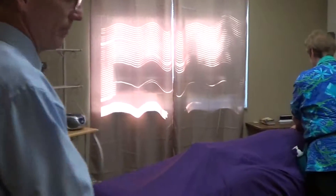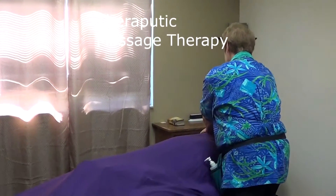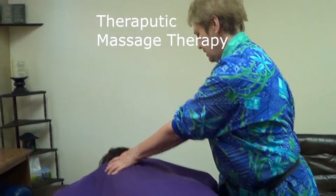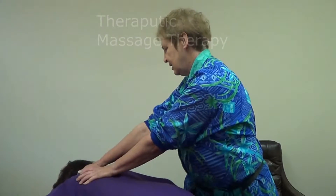Back in here is our massage therapy department. Come on back in. Ruth is working on Leah at this point, and she's going to be doing a massage in here. Ruth does great work for us and gets all kinds of compliments from clients.